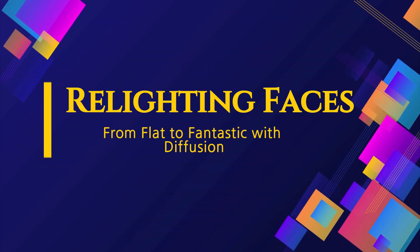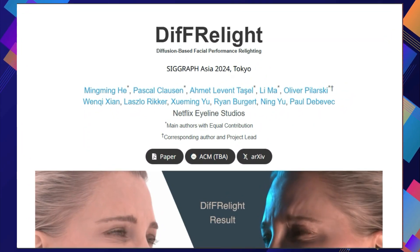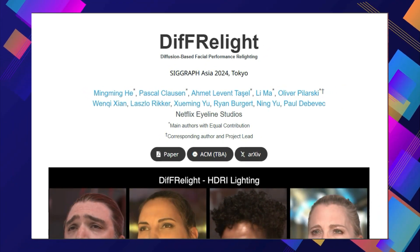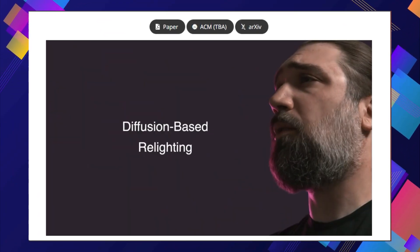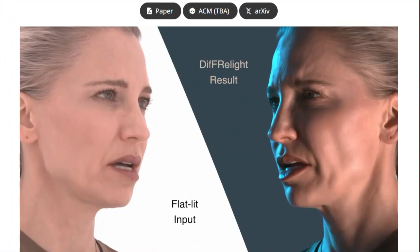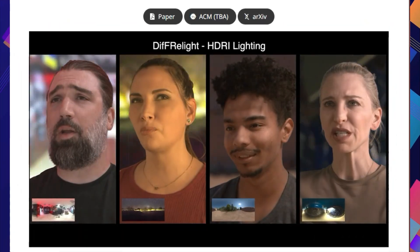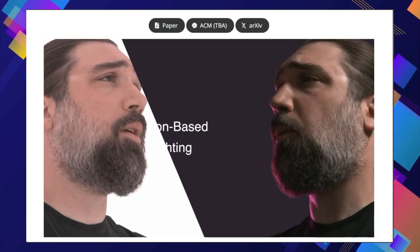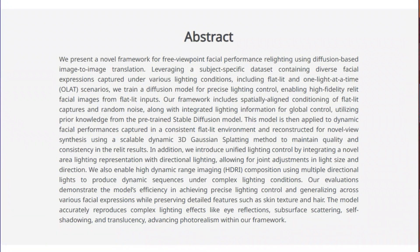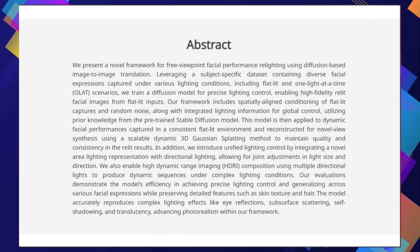Paper number six: Relighting Faces — from flat to fantastic with diffusion. The paper DiferLight: Diffusion-Based Facial Performance Relighting introduces a new technique that revolutionizes facial performance relighting, making it easier than ever to achieve realistic and controllable lighting effects. Imagine you have a scene filmed in flat, neutral lighting — DiferLight allows you to take that footage and transform it by adding dynamic, realistic lighting in post-production: dramatic spotlights, soft ambient lighting, or even complex real-world environment lighting, all after the performance has been captured.